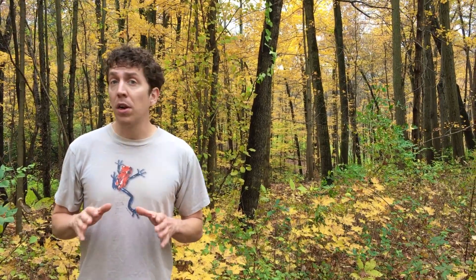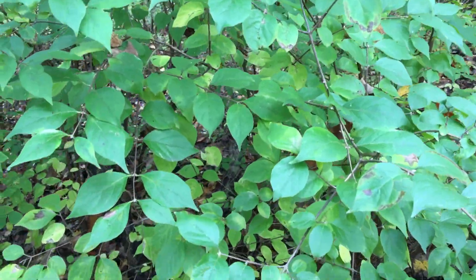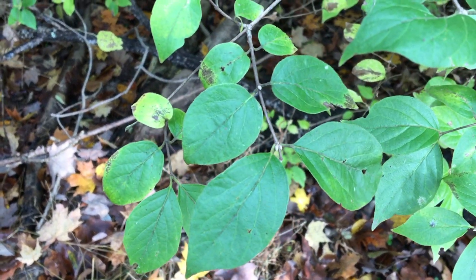Deciduous trees, like the ones behind me here, use their leaves to capture the sun's energy through a process called photosynthesis. Their leaves are broad and thin, and they live in temperate zones — places that experience all four seasons: summer, winter, fall, and spring. Each spring, these trees sprout new leaves to absorb the sun's light during the long days of summer. But as the days get shorter and cooler in the fall, it's a cue to these trees to lose their leaves.